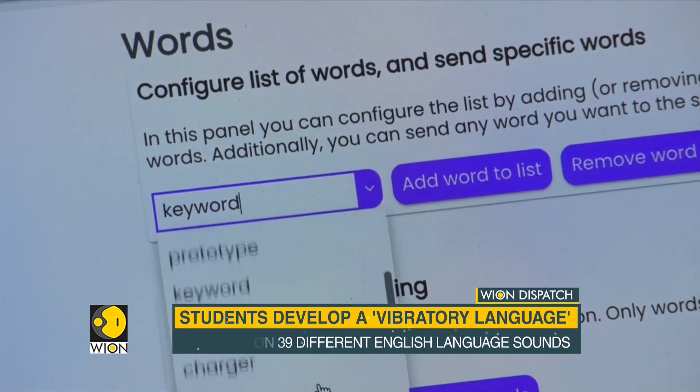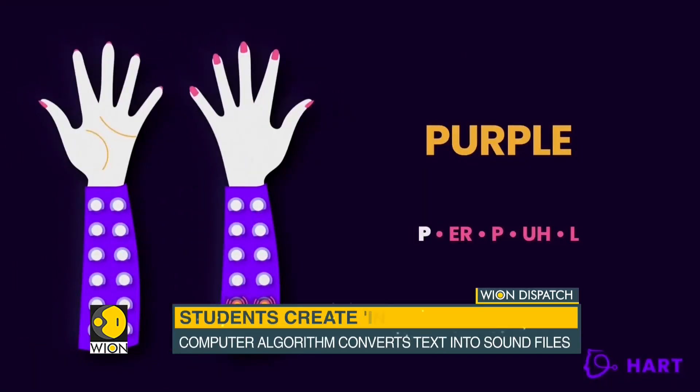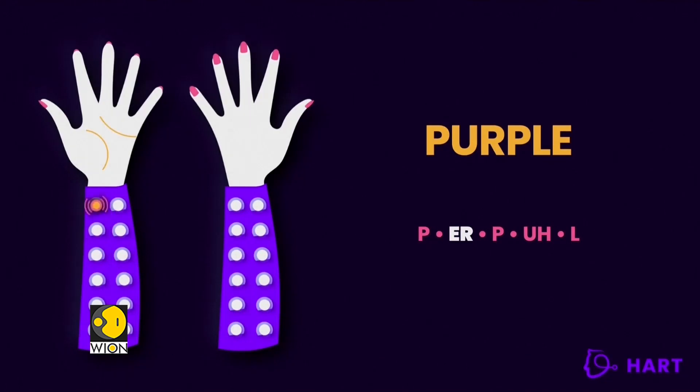The sleeve converts words into a sequence of vibrations. A word is decomposed into little sounds. For example, the word 'phone' — if you write it, it's P-H-O-N-E, of course. But when we pronounce it, it's F-O-O-N. Those are the little parts used for the vibration patterns.